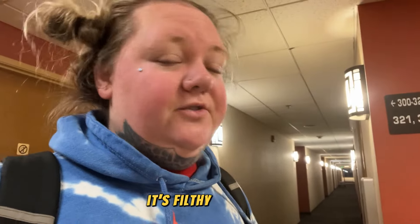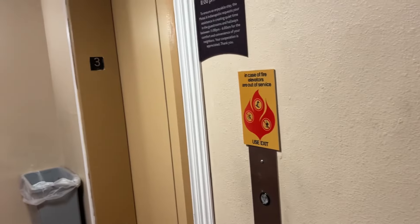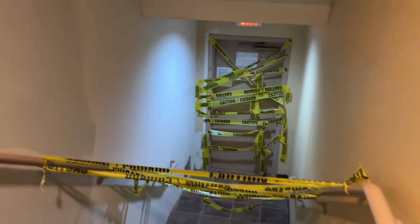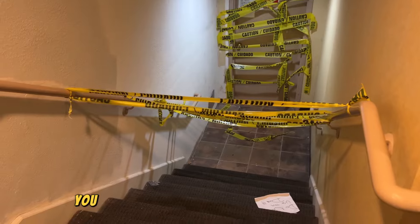We have everything and we're actually getting ready to get on the elevator and leave. I feel like it's not safe — it's filthy, it's dirty. I just can't do it, so we're leaving. Why is it not working? We had to take the stairs — look at this, you guys. John's trying to get out, I need to hold the door for him. You can't even go down to the first floor, so how are we going to get out of here?